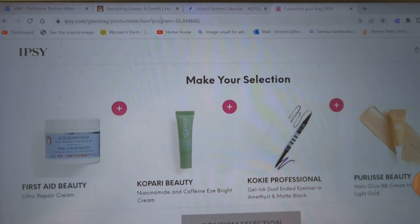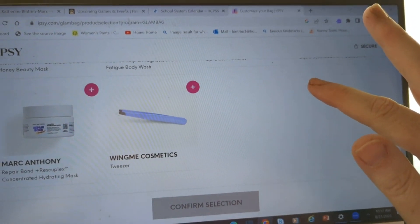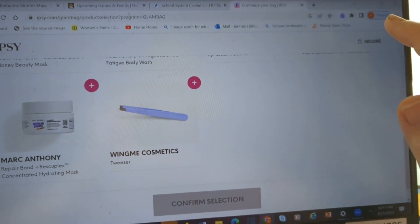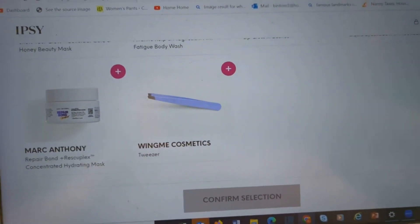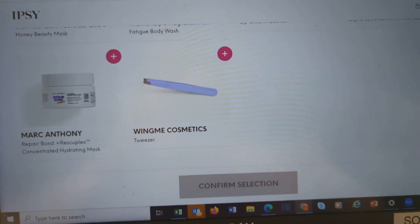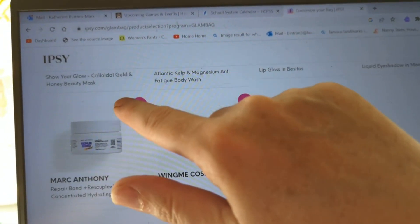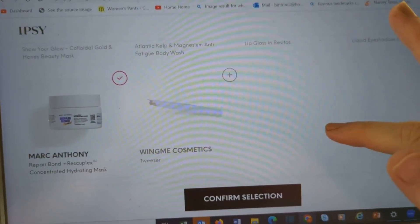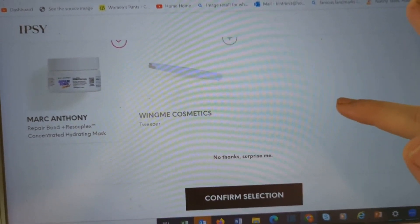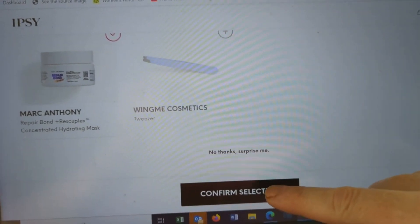What am I going to pick? There is the Marc Anthony Bond and Resculpt Concentrated Hydrating Mask — that's going to be a hair mask. And the Wing Me Cosmetics Tweezers. Let's go with the hydrating mask. At least with Marc Anthony, I know if I like it I can buy it again. It's not the most expensive thing out there, but I don't mind trying another hair mask.